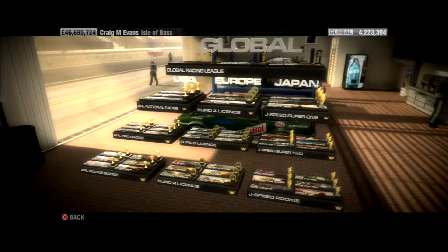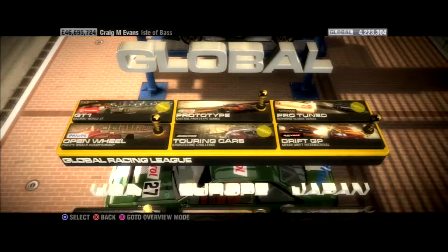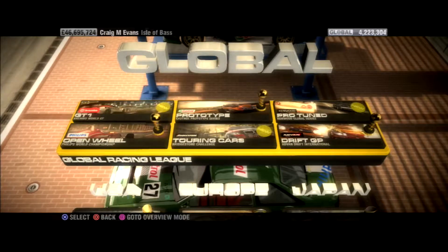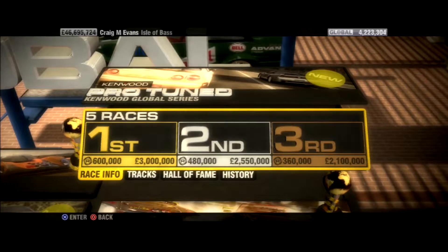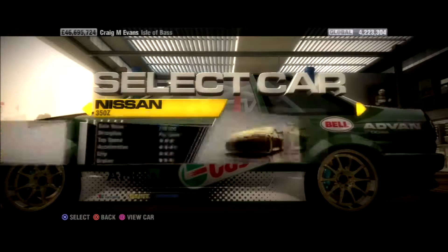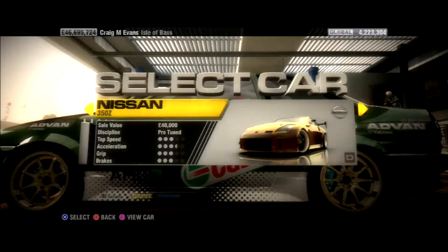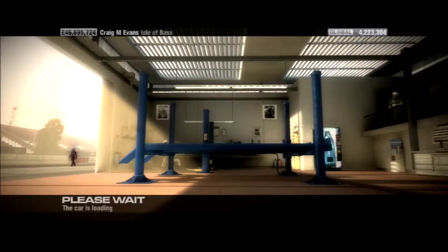Welcome back to my Race There Grid series. We're on to the final three events in the global tier of this career mode. Next up we're going to do a Pro Tune event — we've just done the drifting one last time out. We've got five races in front of us today and we've got a couple of cars to choose from. I own all of them apart from three, so we'll do a quick randomization — and it's the Nissan 350z which we will be racing today.